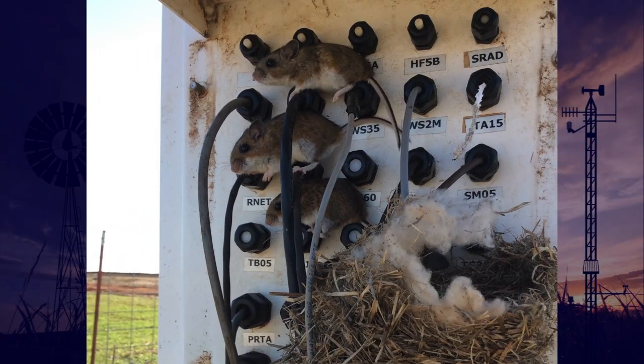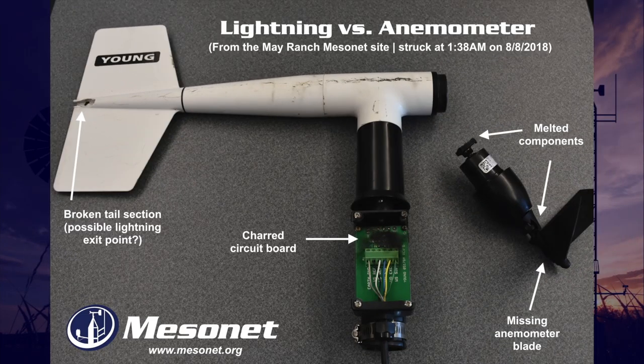Rodents can play havoc with our electronic equipment. Our soil sensors have been especially vulnerable to attack by gophers over the years. All of our sites have lightning rods installed, but they are not 100 percent effective. This anemometer shows the effect of a direct hit in August of this year. Soil sensors are also a likely victim as they act as a grounding source for the lightning.